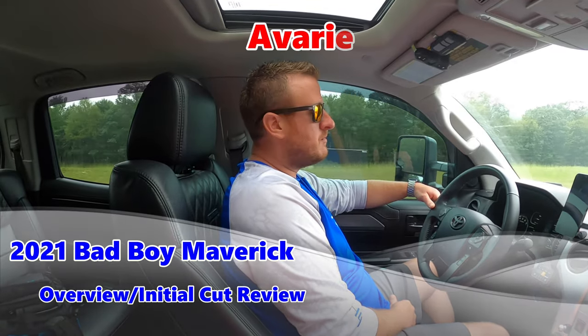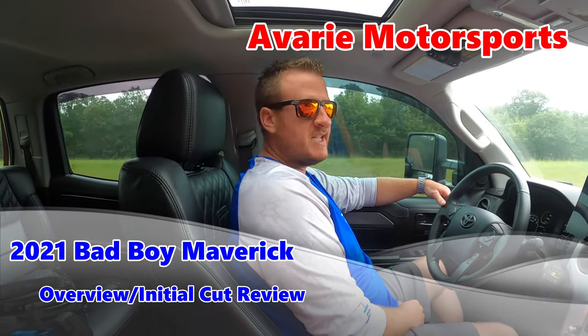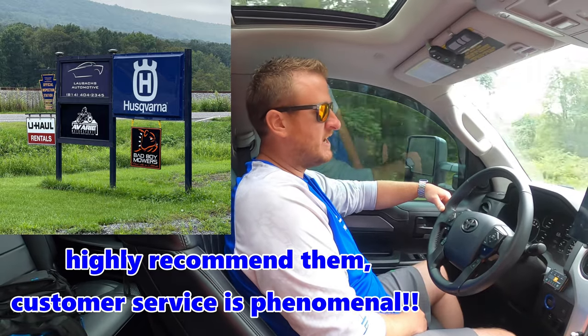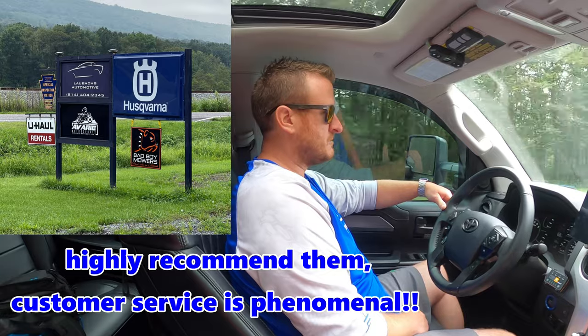What's up guys, welcome back. We're doing something a little different on the channel today. We are driving out to Avery Motorsports in Juliet, PA — it's out by State College, about a two-hour trip from home. We are going to pick up a new mower. We're looking at the Bad Boy ZT Elite and the Bad Boy Maverick. By the time you see this video the title probably gives it away, but right now we're going to look at both of them.